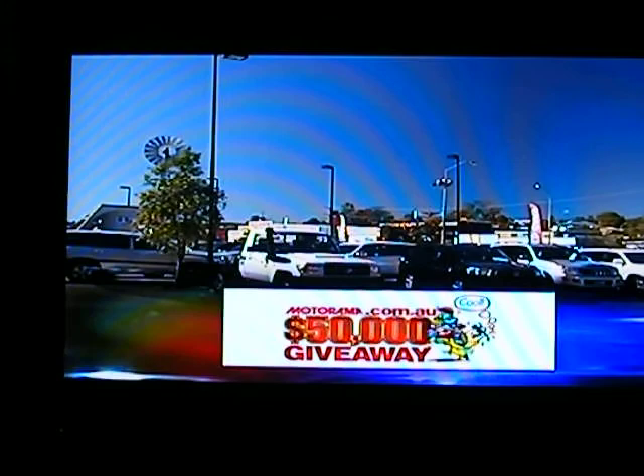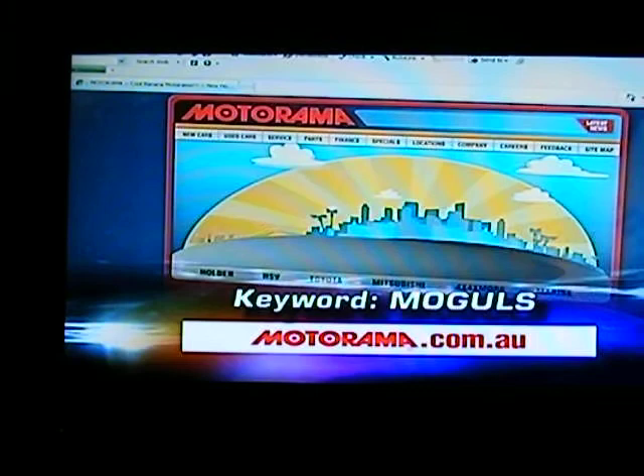If you can see yourself behind the wheel of something like this, then have I got the scoop for you. The guys here at the Motorama Group are giving you the chance to win a car worth up to a cool 50 grand. Just write down today's keyword, which is 'moguls', log on to the Motorama website and go to the used cars icon. Then click on the special Motorama giveaway logo and you'll come up with an entry form. All the terms and conditions are on there, so click away.